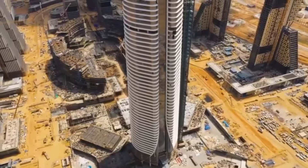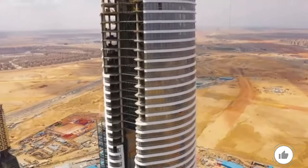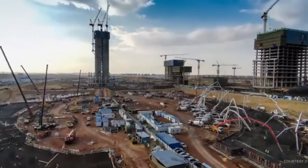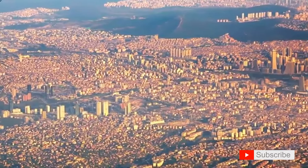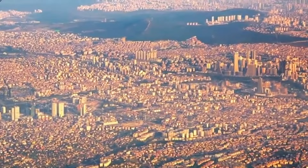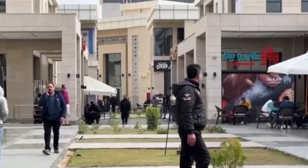It's supposed to be powered by 75% hydrogen and 25% solar power. That means no traditional power grid, which in Egypt could be a huge plus given the electricity demand expected from a city housing 6.5 million people.